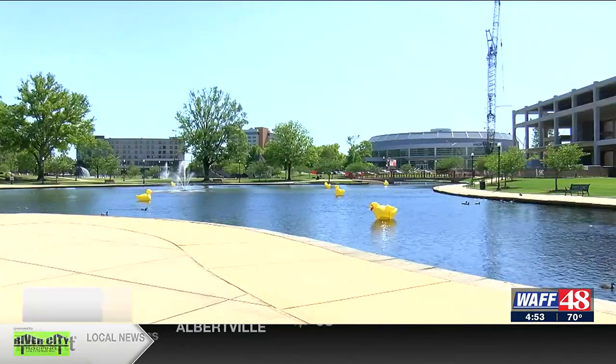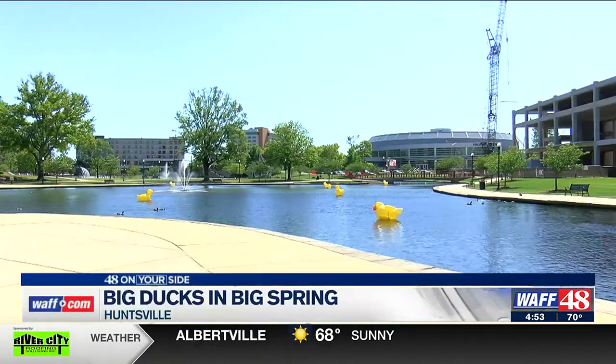Well, have you seen them? They're pretty hard to miss — I'm talking about the big rubber ducks at Big Spring Park in downtown Huntsville. These ducks were dropped in to help promote the Lucky Duck scavenger hunt.